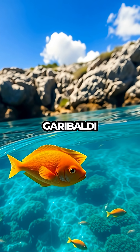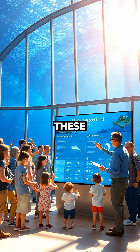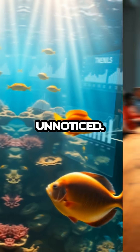Among these species are the iconic Garibaldi and the majestic giant sea bass, both crucial to the region's ecological balance. By evaluating these populations, the report card offers valuable insights into the health of marine life, shedding light on trends that might otherwise go unnoticed.